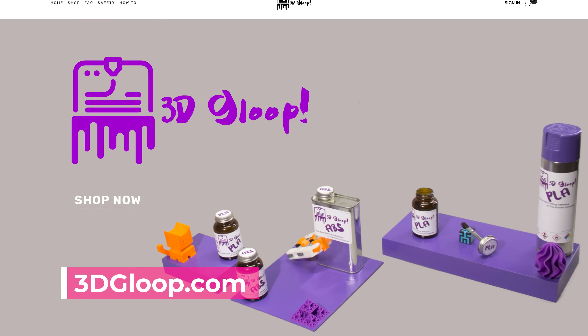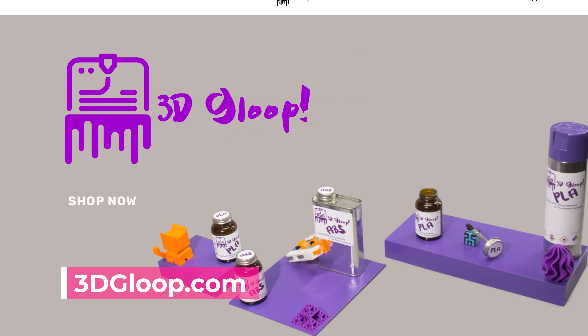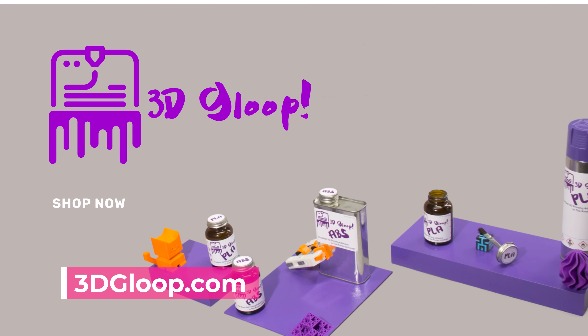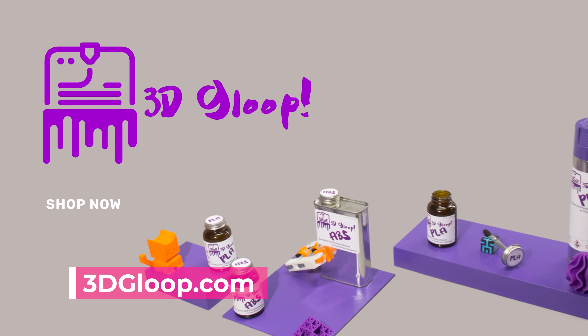3D Gloop will be running a 20% off deal on their site. Plus, if you spend over $25, you'll get free shipping. And if you haven't tried that product yet, you really should — it's amazing for welding 3D printed parts together.